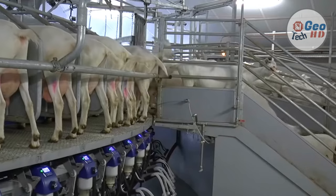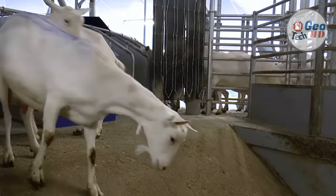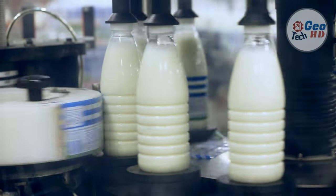Goat farming involves the raising and breeding of domestic goats. Commercial goat farming is a process of rearing goats for commercial production of milk, meat, leather, and sometimes for wool.